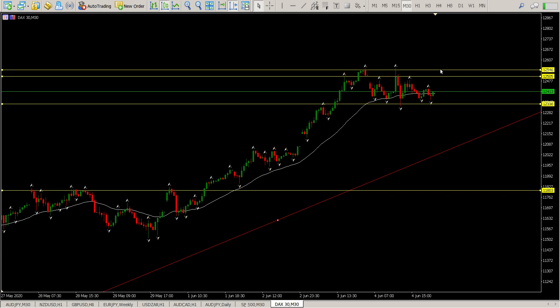We're probably going to open, come down, close the gap, and then just sort of bum around between these two levels — 12,540 and 12,330 — until non-farm payrolls this afternoon.